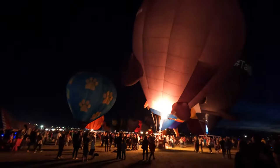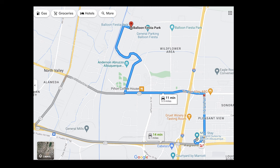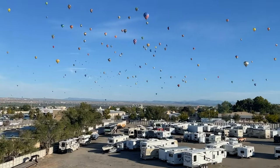I was looking for a hotel with a reasonable price that was close enough to the launch site. Spring Hill Albuquerque North seems to be a good choice — it was about 11 minutes from where the events were. There are also rooms facing the launch site, so it is possible to see the balloons outside of your window.